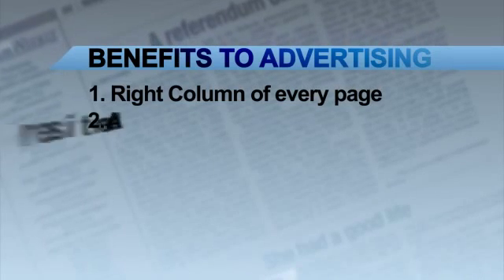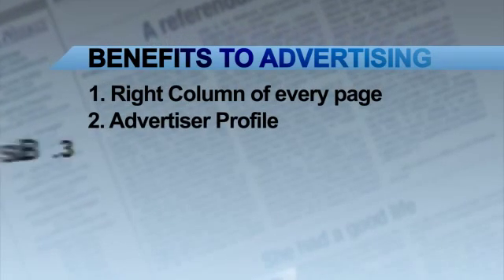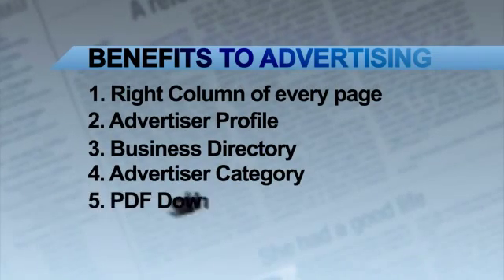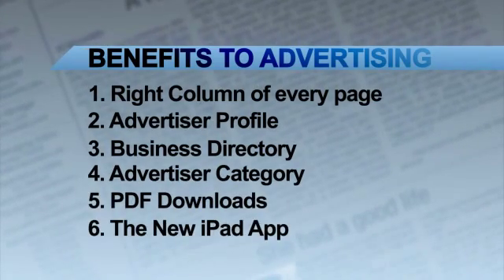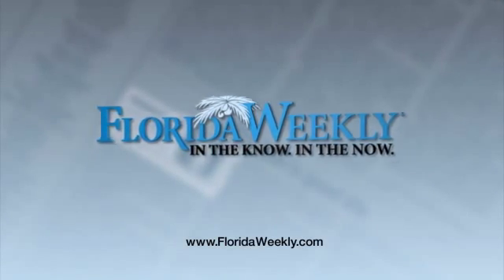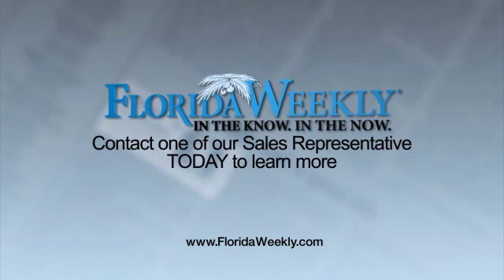In the right-hand column of every page, your unique profile, the business directory, the advertiser category, several PDF versions, and the all-new iPad app. It's never been more beneficial than now to become an advertiser with Florida Weekly. Contact one of our sales representatives today to learn more.